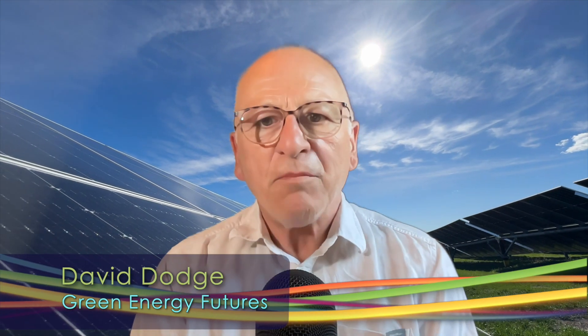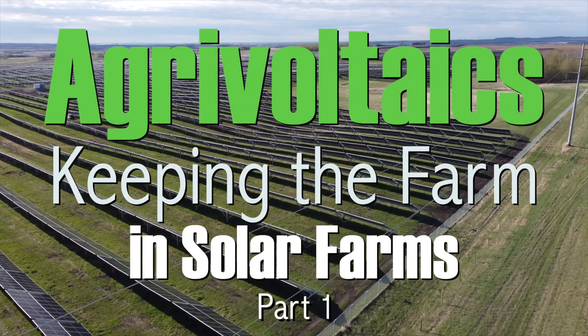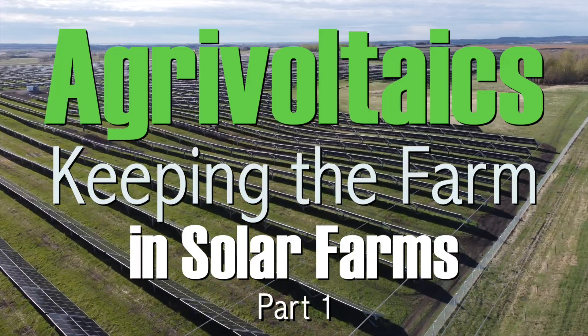Hi, I'm David Dodge. Welcome to Green Energy Futures. People who don't like renewable energy often worry about all that agricultural land being lost. In Alberta, it turns out that solar and wind projects will take up less than 1% of farmland by 2041, according to the Alberta Utility Commission in a January 2024 report.